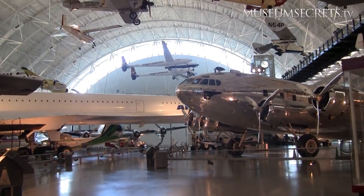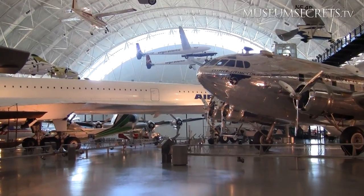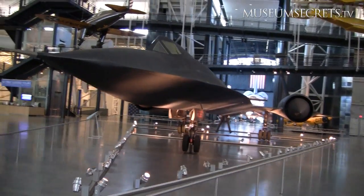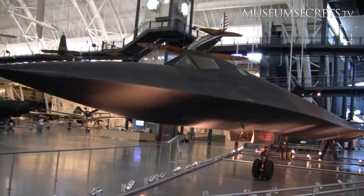We have a lot of one-of-a-kind aircraft and spacecraft. We're actually coming right up on the SR-71 Blackbird, which is the fastest plane in the world. It set a world record when it flew here in one hour, four minutes and 20 seconds from California.